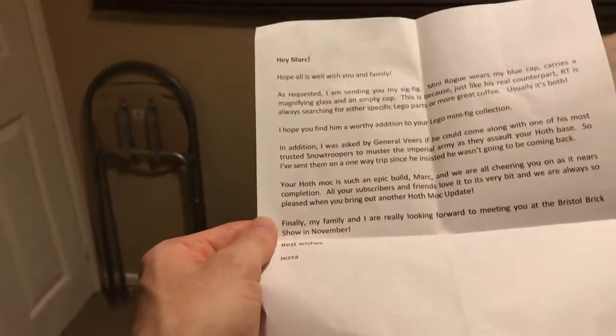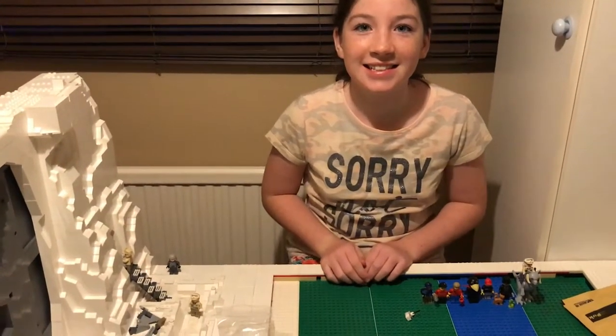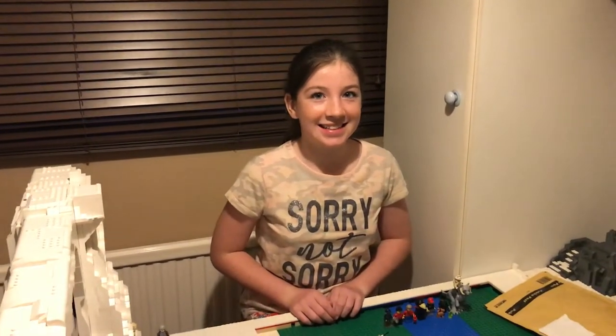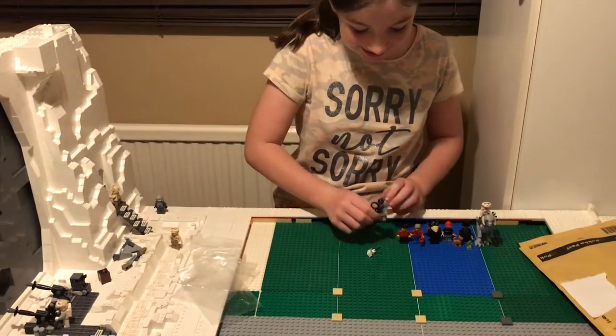'Finally, my family are looking forward to meeting with you at the Bristol Brick show in November. Best wishes, Jezza.' So yes, we're going to meet up with Jezza and his family at a Lego show in November — I'm very much looking forward to that. It's like making friends on YouTube and then meeting them in real life — that's cool!